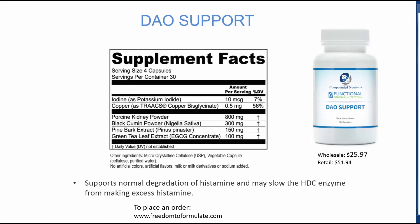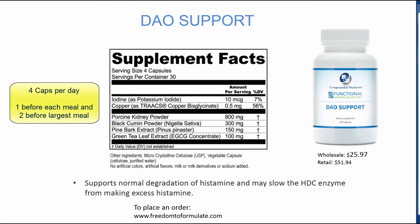Unprecedented support for high histamine. When you believe that one of your patients needs histamine support, consider DAO Support. Suggest one before each meal and two before the largest meal — four per day.